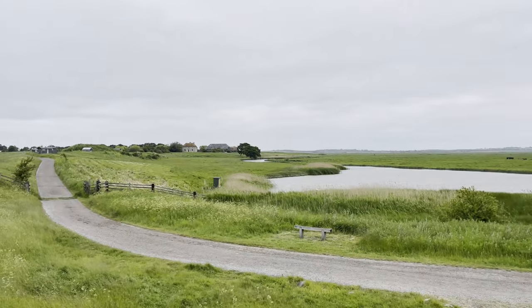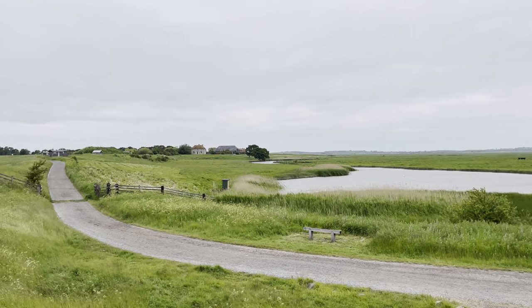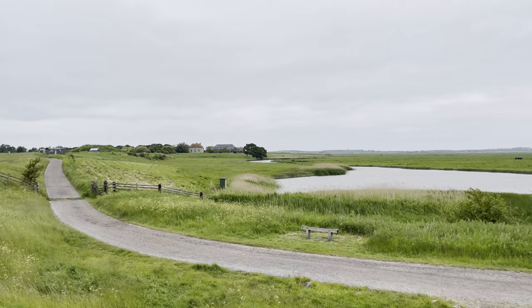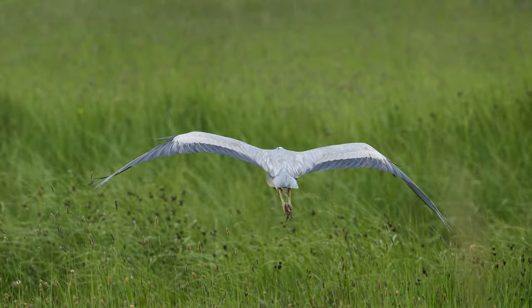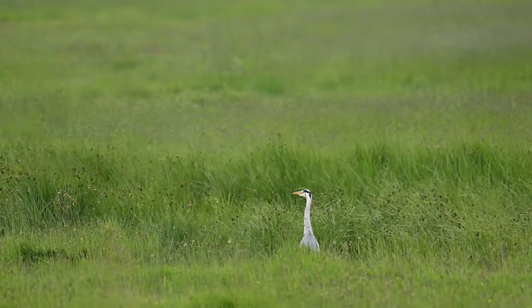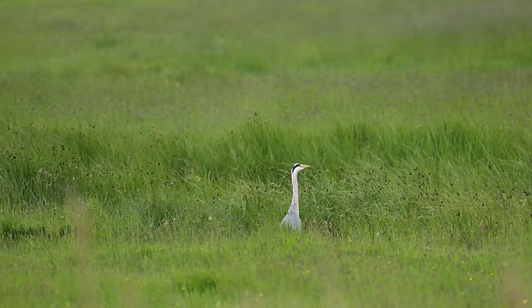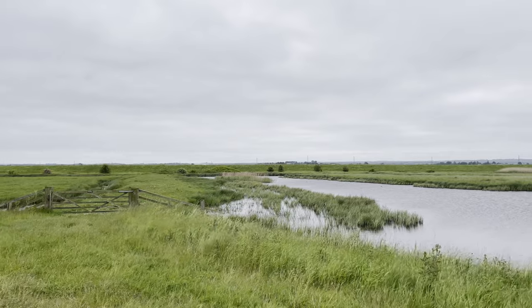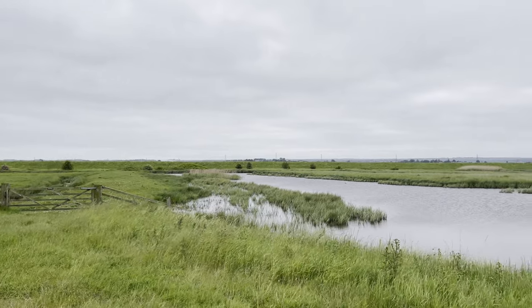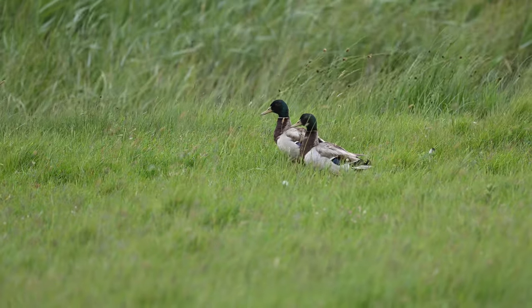Looking back at the visitor centre — this is the pathway which we need to keep to. Here a couple of little chicks of Coots, and then a Heron that I spotted peering out of one of the ditches. There are plenty of these waterways that crisscross the reserve, and of course we expect to find ducks.